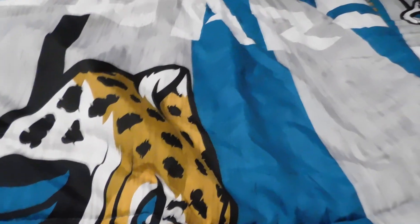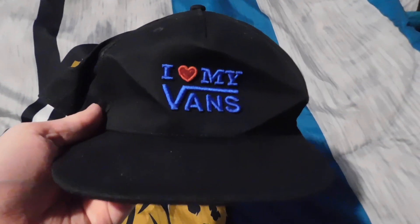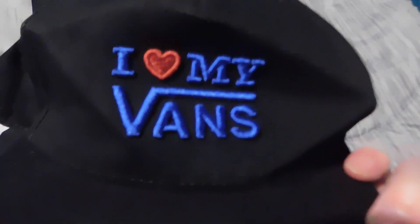Hey guys, it's Kyle here and I'm doing a video on three packages I got. We'll start with this one that took forever to come — it's the 'I Heart My Vans' snapback, with the Vans logo on it.